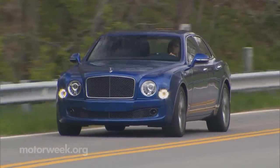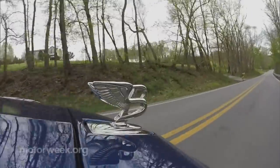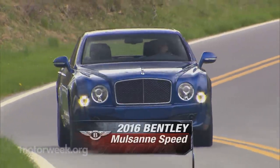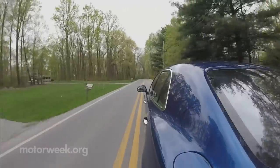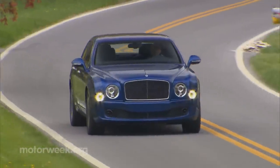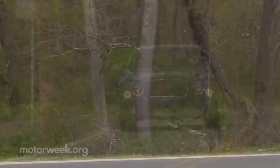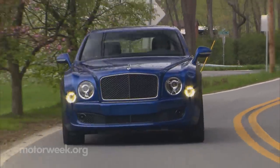You might think that being a staid British brand with oodles of history, Bentley would refuse to change with the times — and you'd be very wrong. This 2016 Bentley Mulsanne Speed proves they are moving the brand forward at a rapid pace, yet without leaving traditions behind. This is the bespoke Bentley chassis from Crewe that debuted for 2011 and shares little with parent Volkswagen, unlike the rest of their lineup.